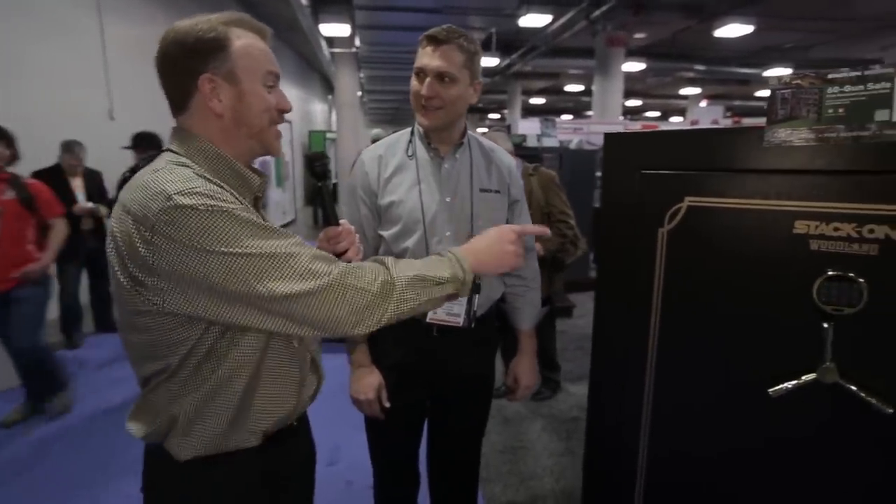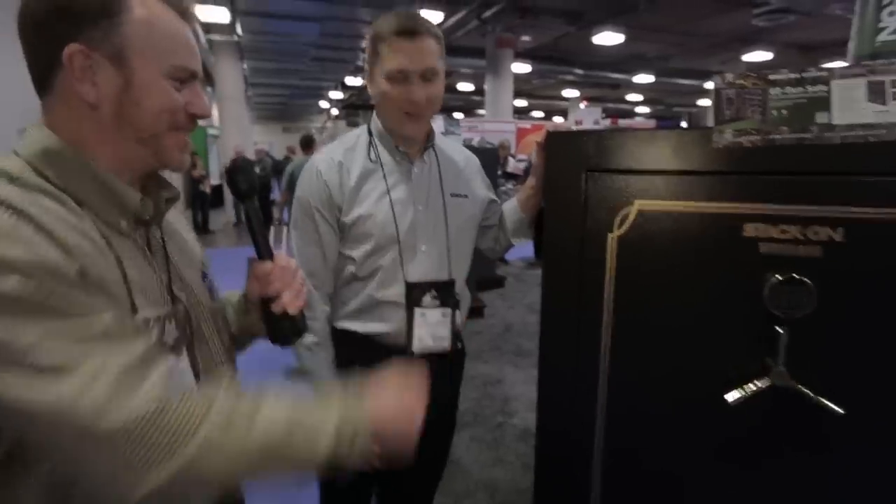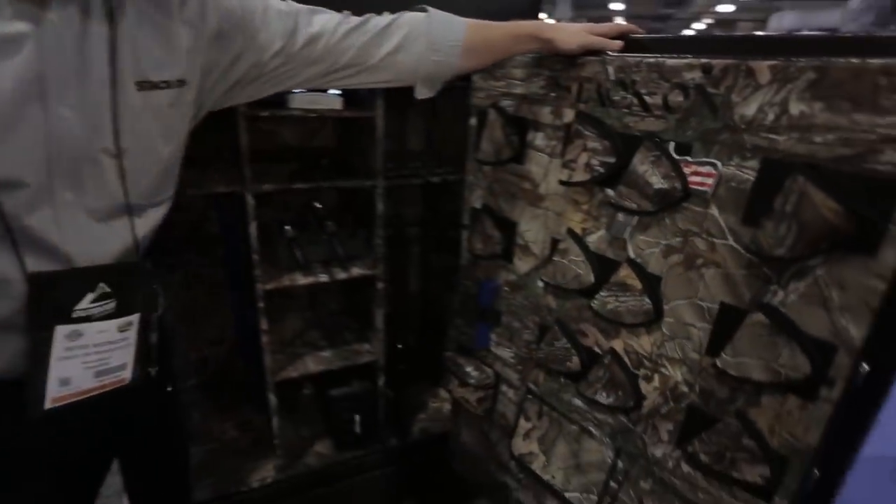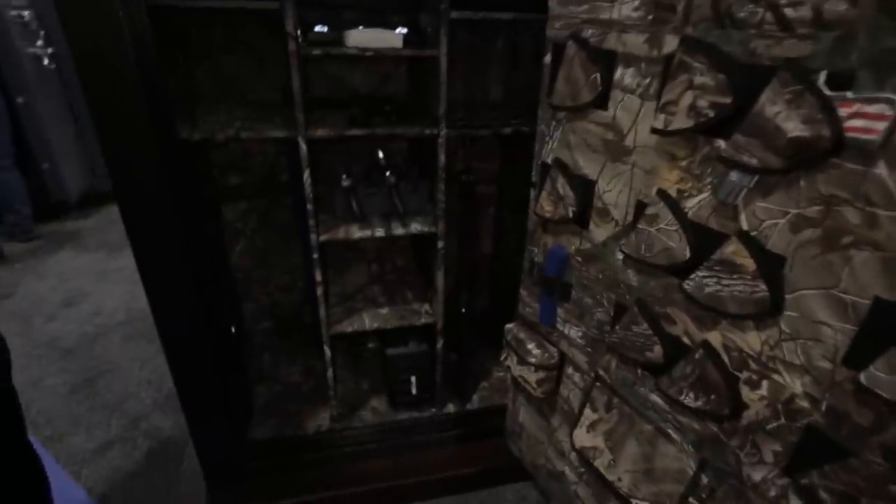We are with Peter Woznicka of Stack-On Products. I like camo, and this gun safe is all camo. Show us — give us some rundown of some of the features of this thing.